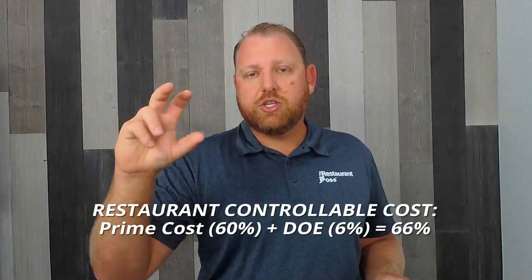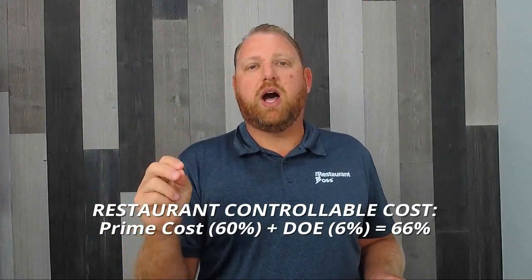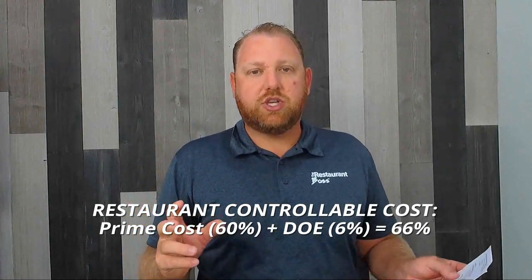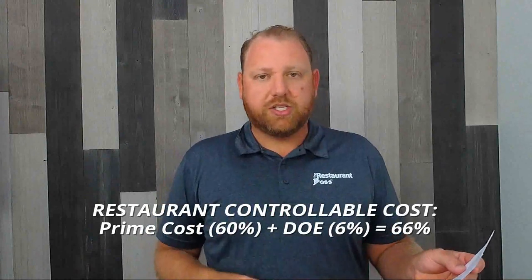Then there are direct operating expenses — all the other things that you buy but don't sell back to a customer, so it's not a cost of goods sold. Things like toilet paper, napkins, gloves, foil, to-go containers, chemicals — things you buy and need but don't get sold to a customer. That's called direct operating expenses, and those are usually about 6% to 8%. Prime cost plus direct operating expenses is what I call restaurant controllable cost. My goal is to always keep restaurant controllable costs at about 65% total — let's say 66% in this example.